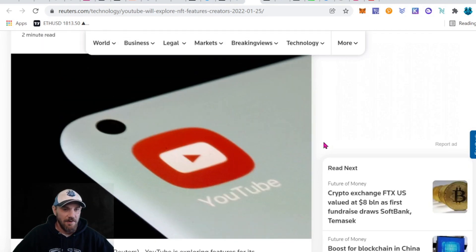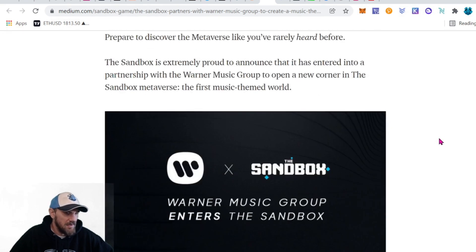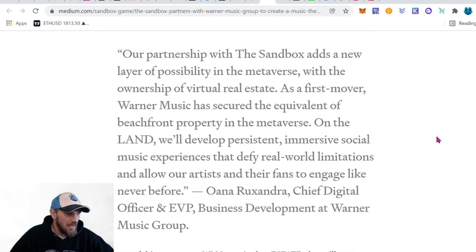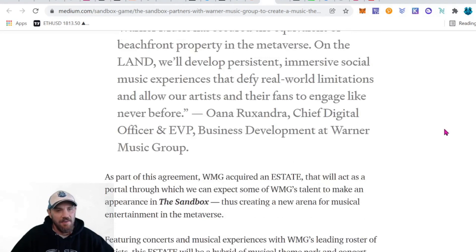We have an article: The Sandbox partners with Warner Music to create a music-themed world in the metaverse. Warner Music stated: 'Our partnership with The Sandbox has a new layer of possibilities in the metaverse. With the ownership of virtual real estate, as a first mover, Warner Music has secured the equivalent of beachfront property in the metaverse. On the land, we'll develop persistent, immersive social music experiences that defy real-world limitations and allow our artists and their fans to engage like never before.'